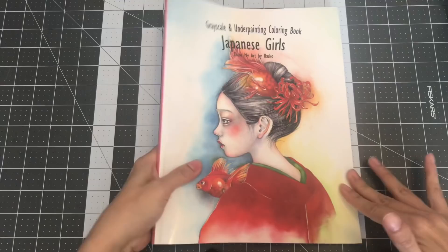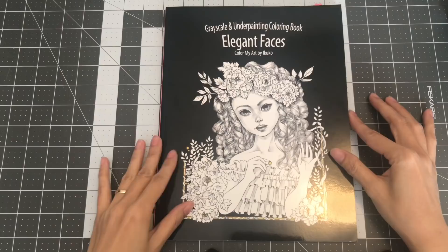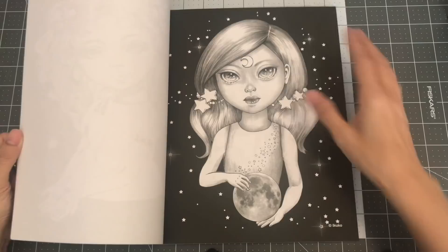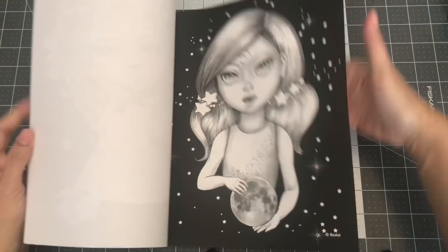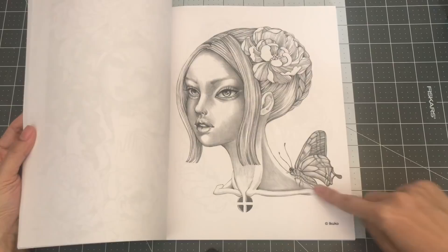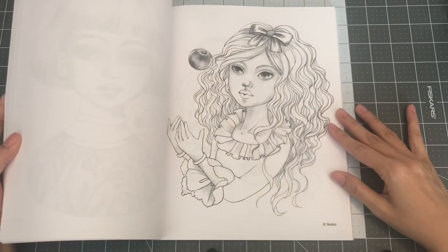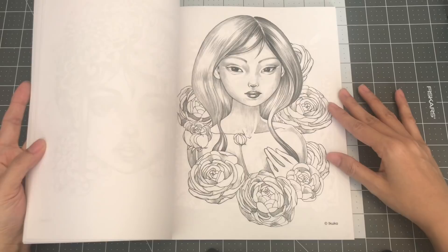The last one I have by Aya Kuko is Grayscale and Underpainting Coloring Book: Elegant Faces. I love how some of the background is just black, so you can just focus on the girl. This one also comes with two of each image. So this is Elegant Faces by Aya Kuko.